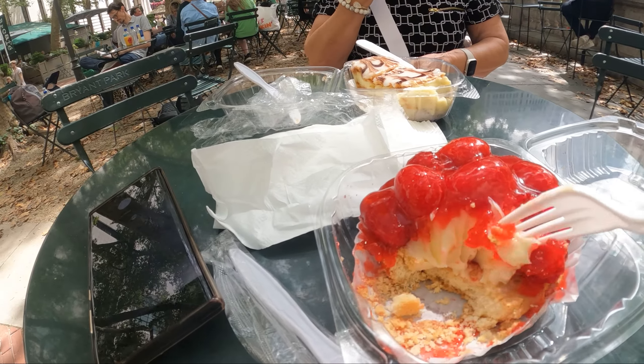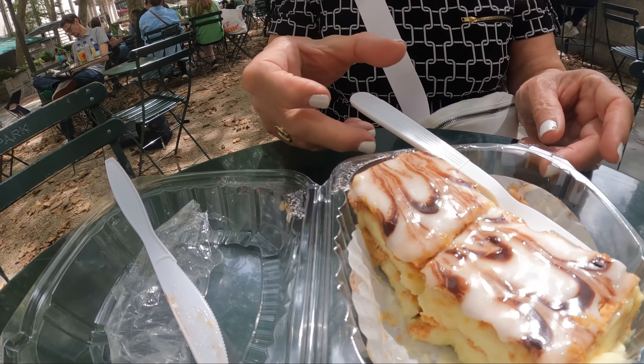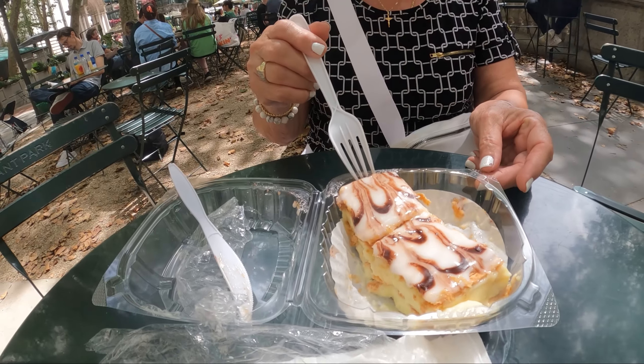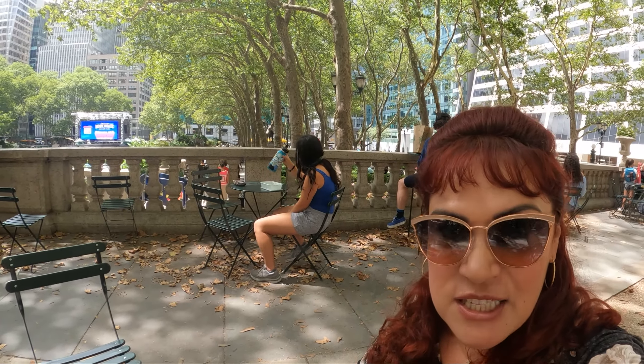Look at my cake — it's so good. Look at my mom. Nice and delicious. It's delicious.